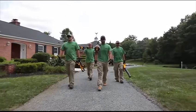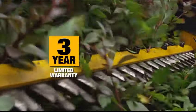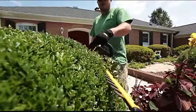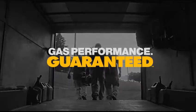Part of the expanding 40-volt max outdoor system, these tools are backed by DeWalt's 3-year limited warranty with 1-year free service and 90-day money-back guarantee. DeWalt outdoor tools — the only cordless lineup for landscapers that's gas performance guaranteed.